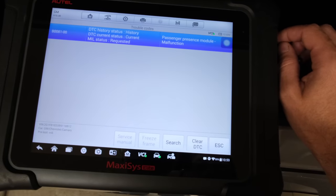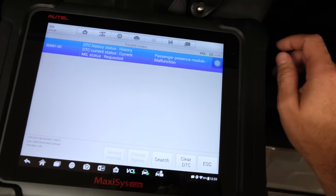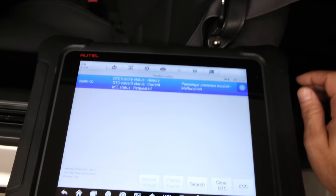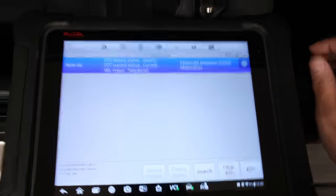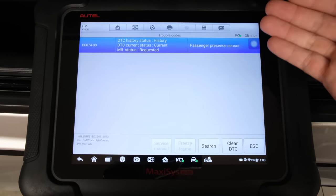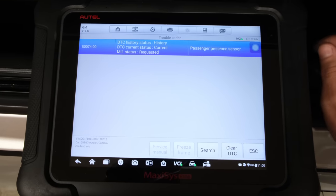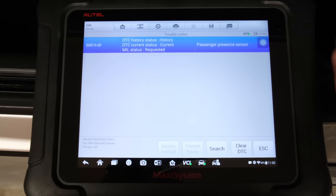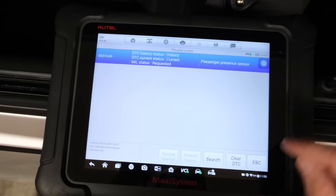I'm pretty sure it's the passenger seat. Passenger presence module malfunction and that is B0081 - that's the code we're running into there. And if we scroll down on the list on the Autel a little bit more there's a passenger presence module that I can actually dig into. It says passenger presence sensor inside that and that one is B0074. So there are some TSBs on this from GM.